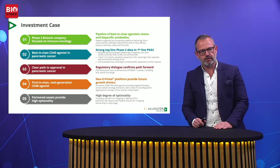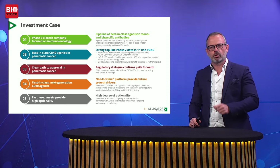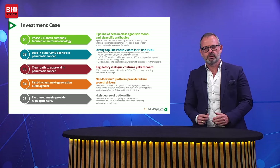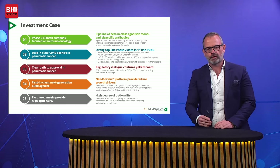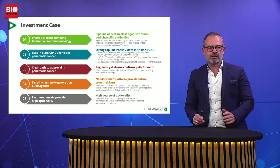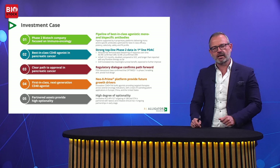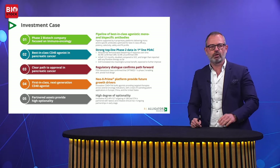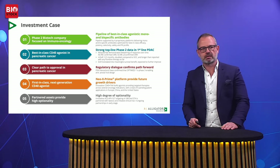We are developing a first-in-class, next-generation CD40 agonistic platform, which we call NeoX Prime, that we believe will provide opportunities to grow Alligator in the medium and long term. In addition, we have a number of partnered assets that provide not only high optionality in our pipeline, but also a number of growth opportunities as we take Alligator to the next level.